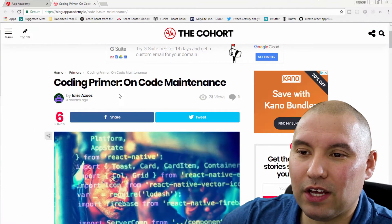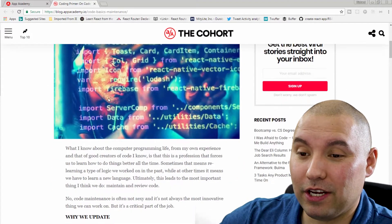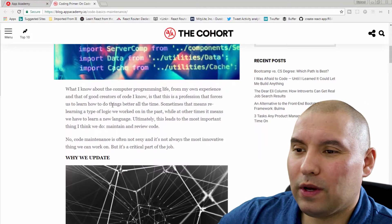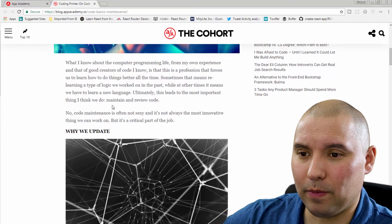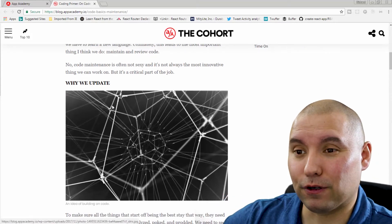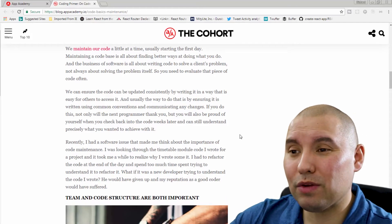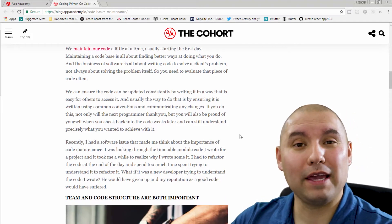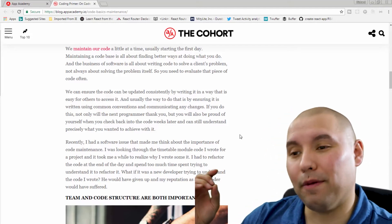So this is done by Adiz Aziz — my best pronunciation. It talks about how code maintenance is pretty much the bulk of our work, and I can attest to that — that's all I did the entire first year. Maintenance of code is something we're going to do all the time, so we should make sure we're making it easy on ourselves, the people down the road, and also the business.